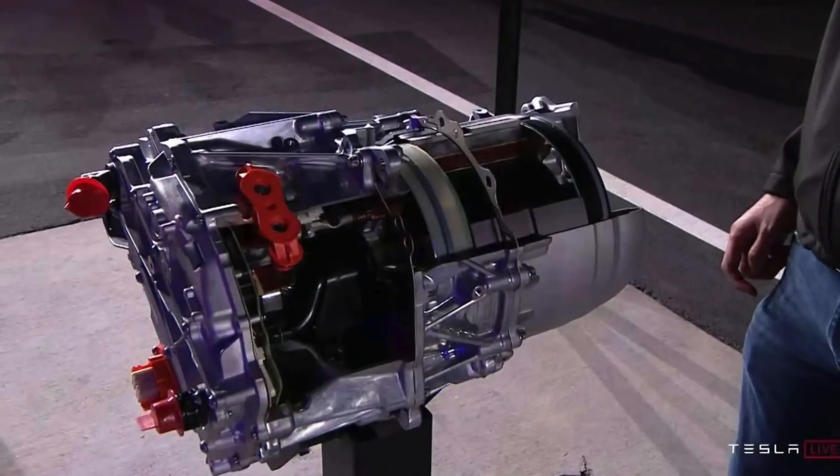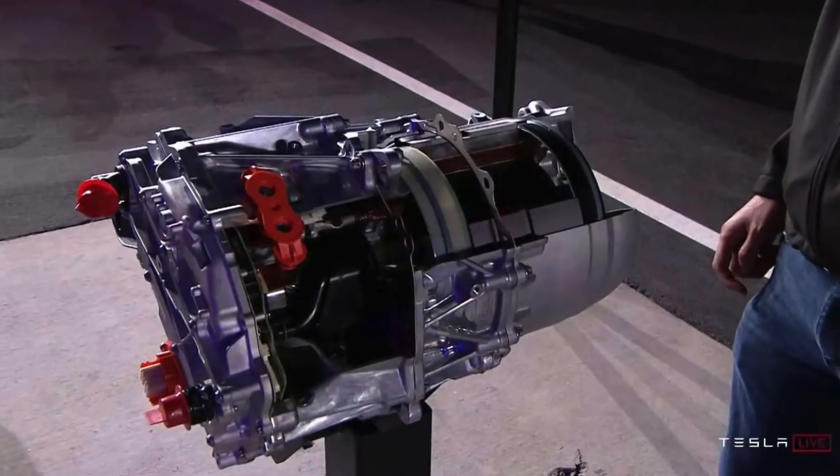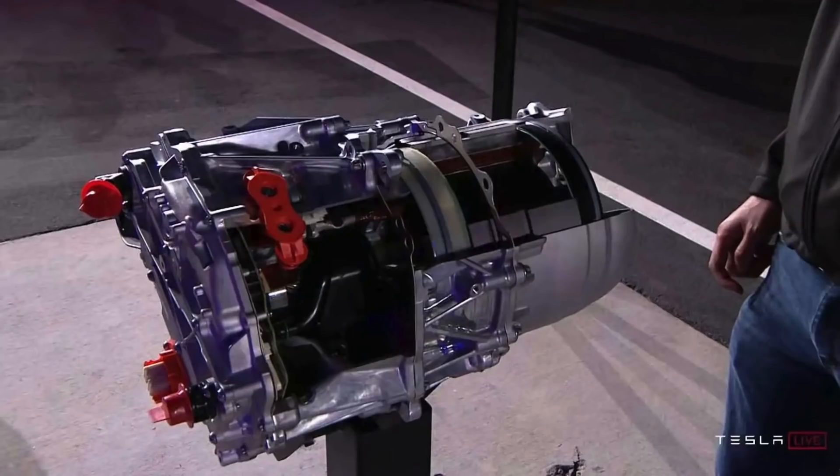But what if the new motors also reduced the weight of a dual motor Tesla by about 70 pounds? Well, that would mean perhaps the car now needs $100 less in batteries too.